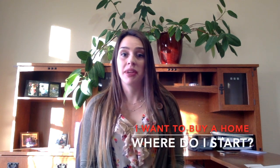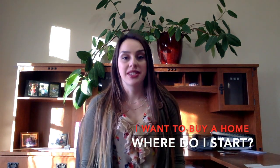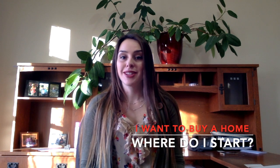Hey everyone, I just wanted to make a quick video because I'm getting asked a lot: where do I start in the home buying process? And that's a great question.